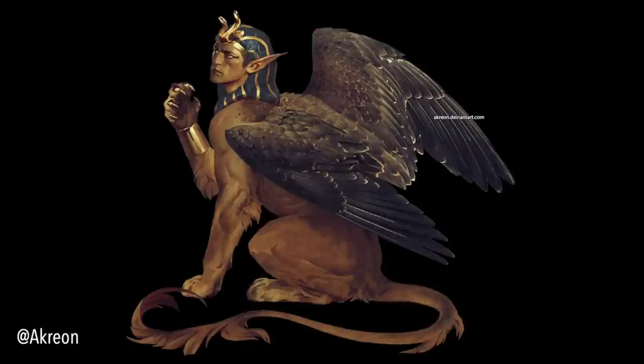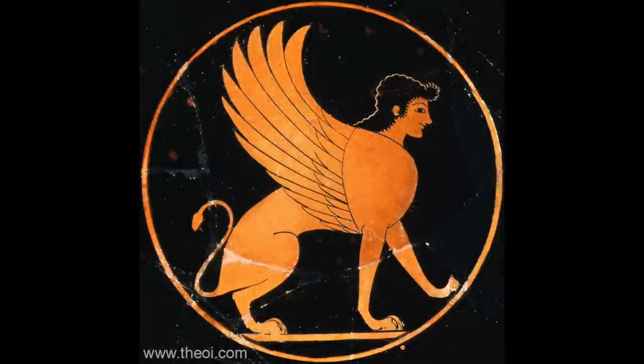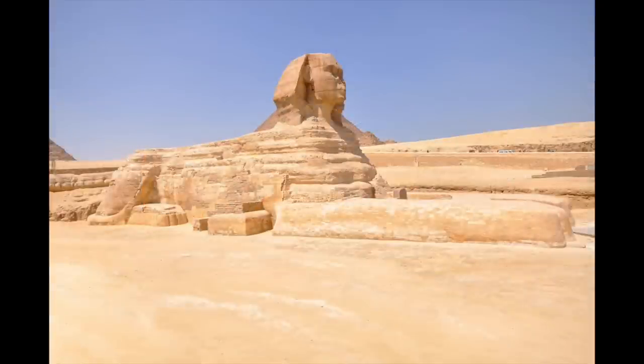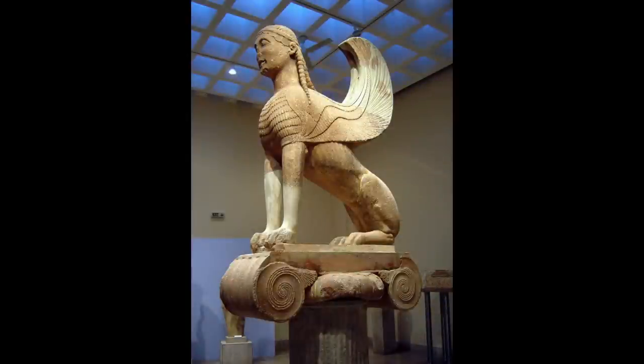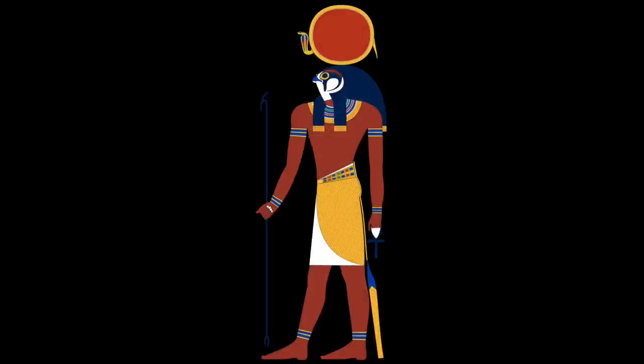As with many creatures in D&D, the Sphinx comes from real-world mythology and history. It is a mythical creature with the body of a lion and the head of a human, often depicted wearing a royal headdress. It is a symbol of wisdom, mystery, and enigma in various ancient cultures, especially Egyptian and Greek. The most famous Sphinx structure is the Great Sphinx of Giza, located near the pyramids in Egypt — a colossal statue standing about 66 feet tall, believed to represent the pharaoh Kafr. The Sphinx is renowned for its riddles and its association with the falcon-headed sun god Ra.